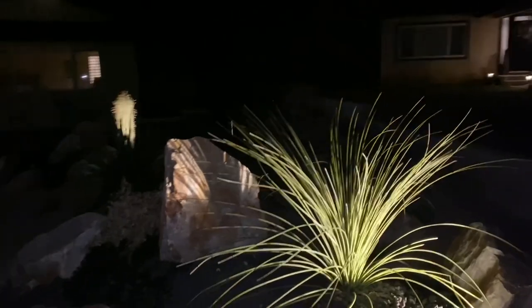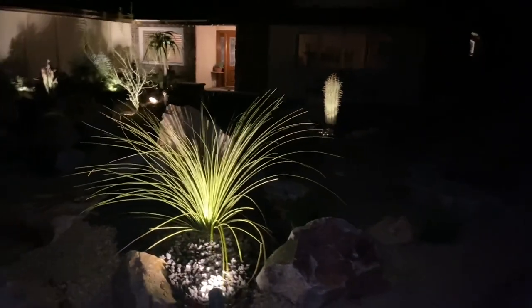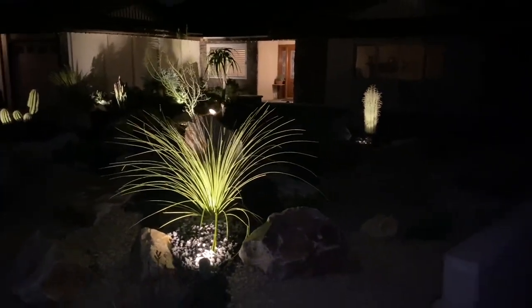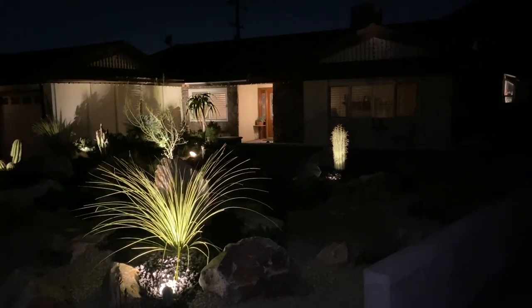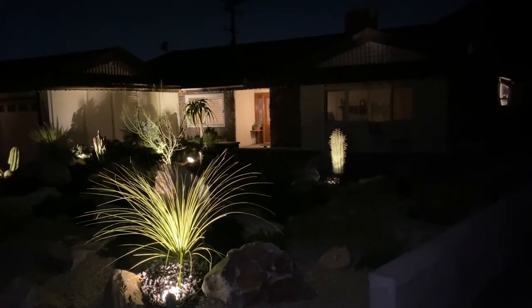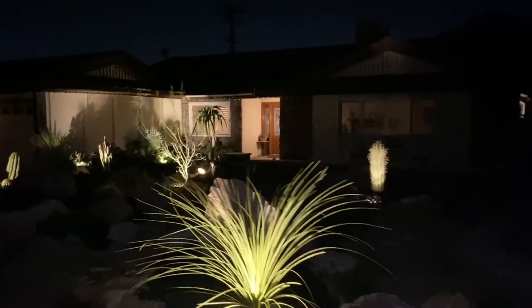Such a simple addition but it makes such an incredible visual impact. So pretty. Very simple. Greg's got just five lights out here. Look at that — look how pretty. Isn't that great? Just a totally different experience at night.